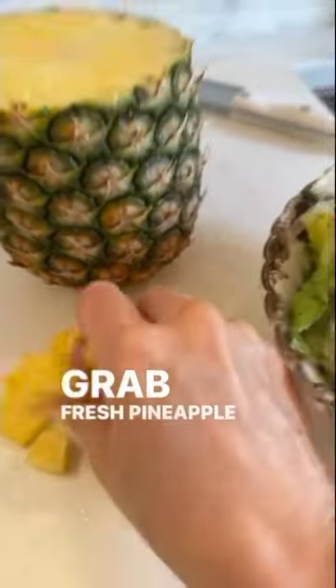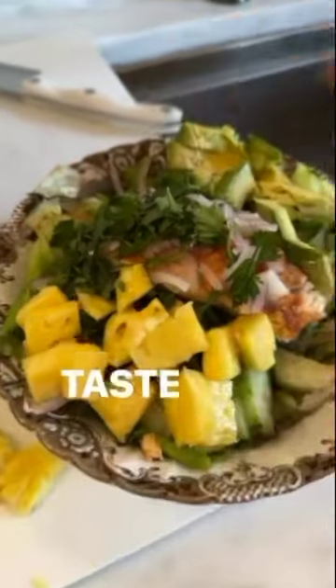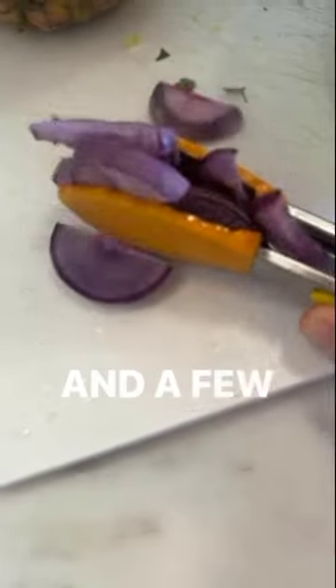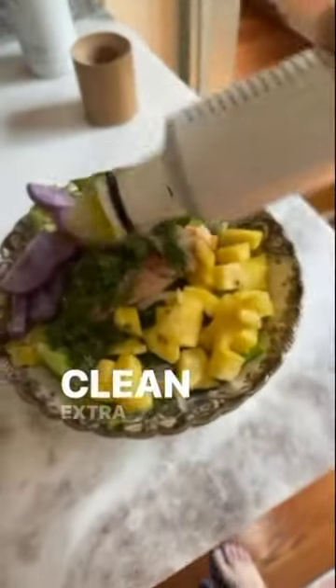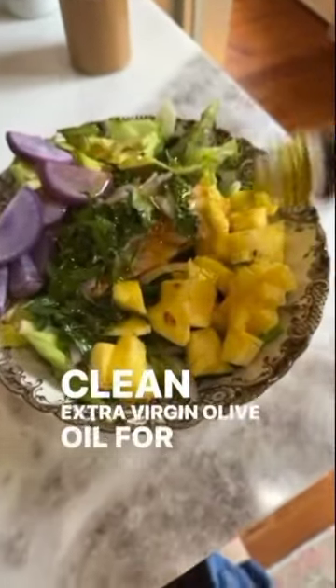Grab fresh pineapple to give it a summer side and make it taste amazing. Add a few baked radish for some color. Clean extra virgin olive oil for antioxidants.